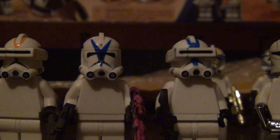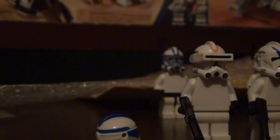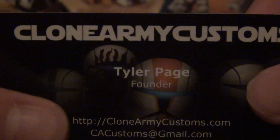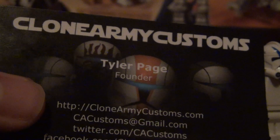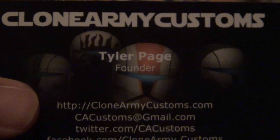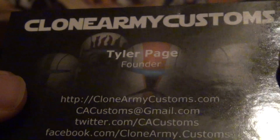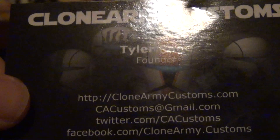So, this is my second order. The first thing I'll show is the business card. I got a new business card this time — it's got Delta Squad. Last time I got the old one; this time I got a new one. Just Tyler Page, all that good stuff — Scorch, Boss, Sev, and Fixer. And on the side, Echo and Fives' helmets.